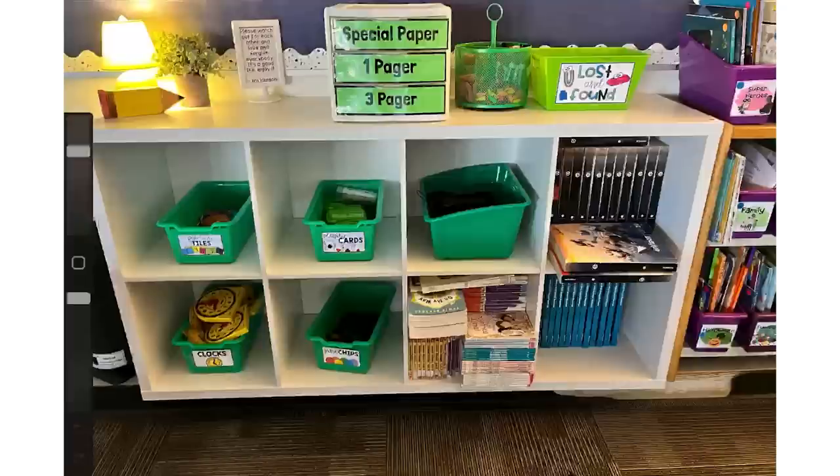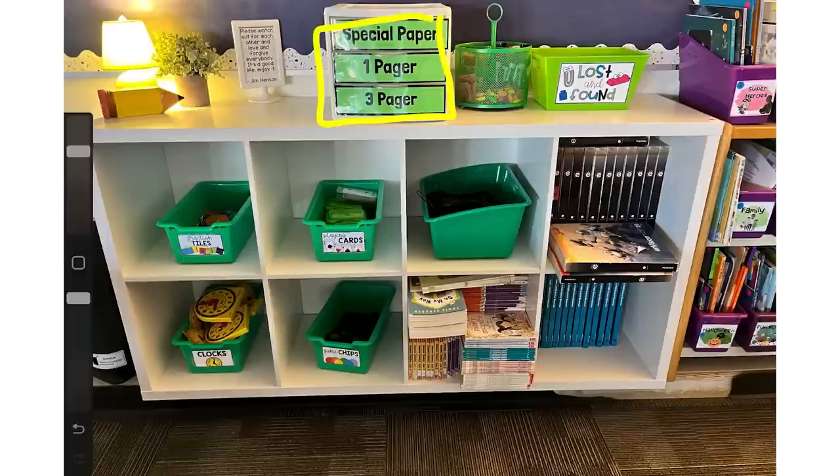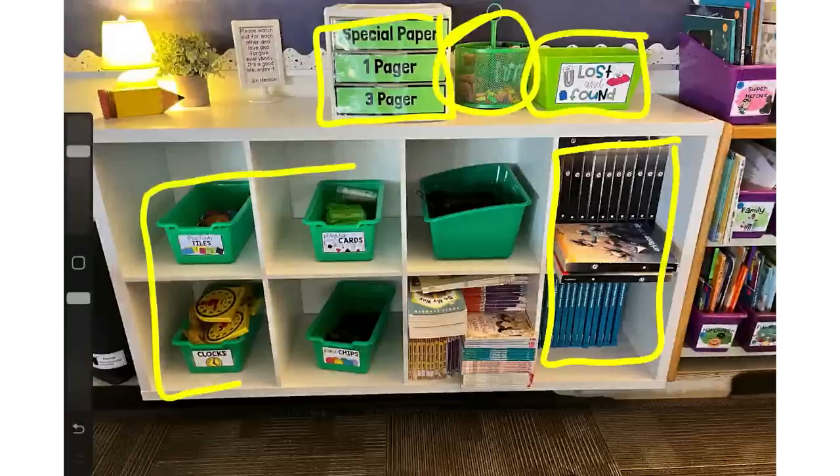Let's talk about what we shouldn't change. Coming back to the 4x2 cube: I think the way you have it set up right now is perfect — if it ain't broke, don't fix it. It looks like you're using it mostly for student supplies: papers up here, supplies, lost and found, books students would use, and other student materials. You used open containers, so it's easy for students to get out what they need, and you have them labeled. I look at this section and think: don't change a thing. The clutter is minimal and it's easy for students to access.